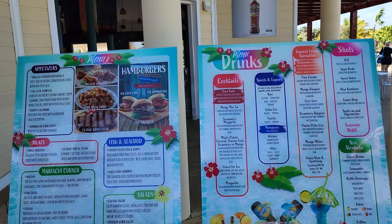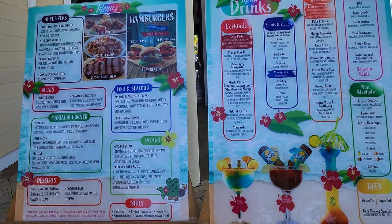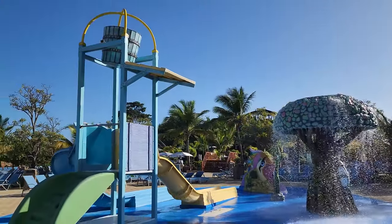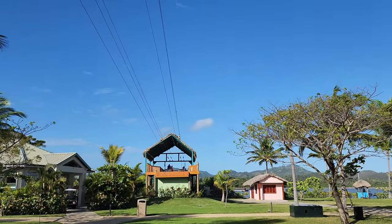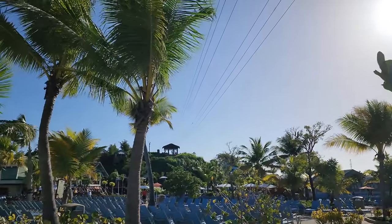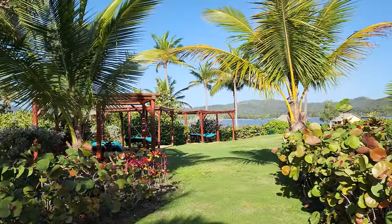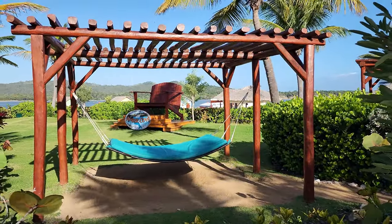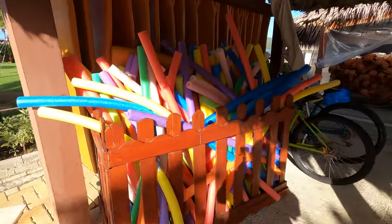Here are the menu options for the restaurant. They do have a zip line, and I'm not sure I'm brave enough to do that but it sure looks fun. This island is full of greenery, beauty, and palm trees, and this little area here has hammocks. It's just so pretty — you can rent different activities like kayaks, and even pool noodles are available here.